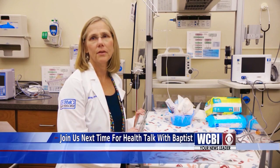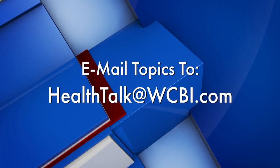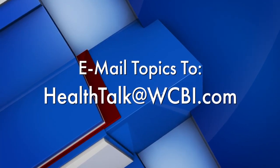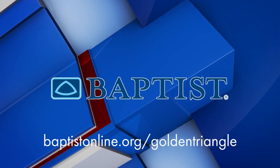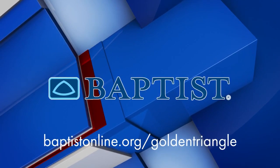Join us next time for Health Talk with Baptist. Mail your topic suggestions to Health Talk at WCBI.com. Health Talk has been brought to you by Baptist Memorial Hospital Golden Triangle.